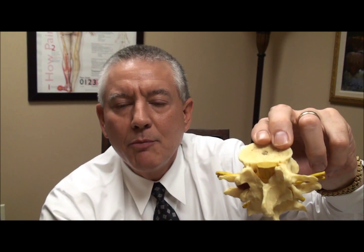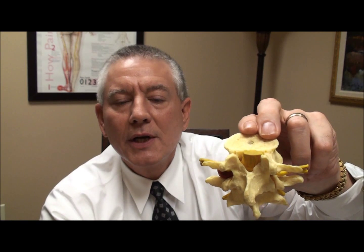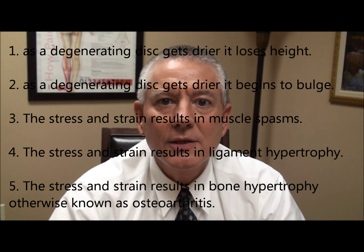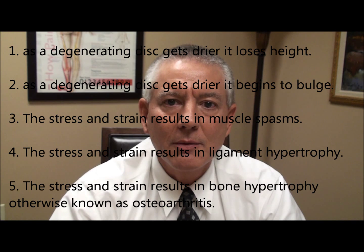If the bulge is central down the middle, then that can impact the central canal, resulting in central canal stenosis. The third and fourth reasons why these canals or nerve holes can get smaller is that as a disc degenerates, it dries out, it gets closer together, it begins to bulge, and it loses its shock absorbing ability.